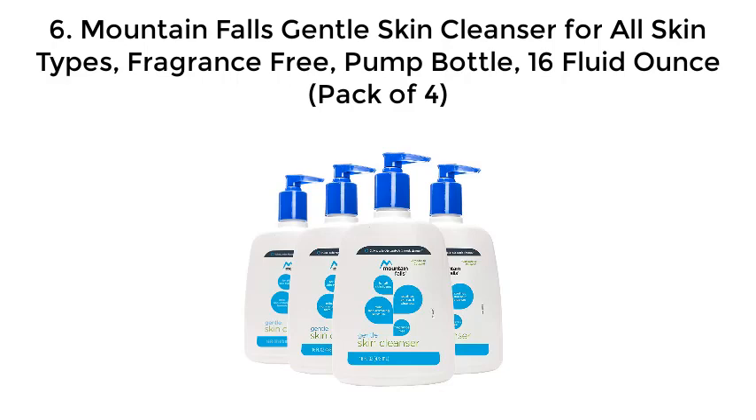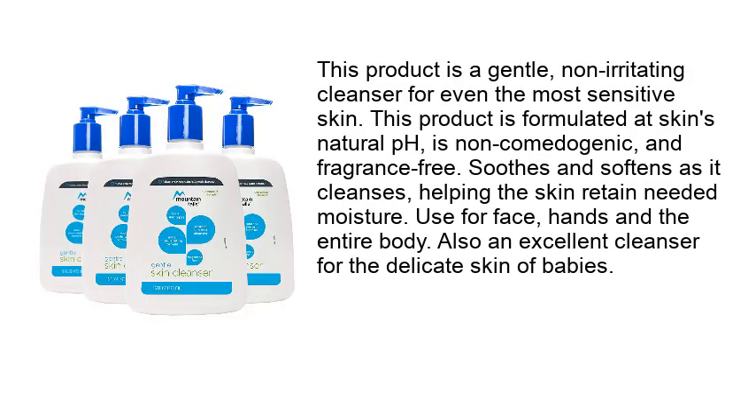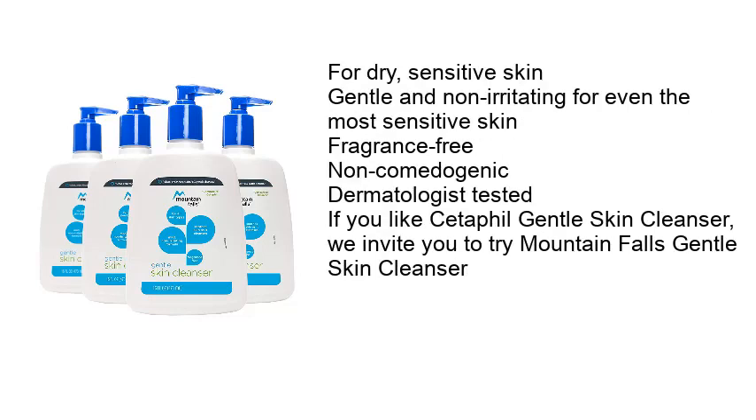Number 6: Mountain Falls Gentle Skin Cleanser for All Skin Types — fragrance-free, pump bottle, 16 fluid ounce, pack of 4. This gentle, non-irritating cleanser is suitable for even the most sensitive skin. Formulated at skin's natural pH, it is non-comedogenic and fragrance-free, and soothes and softens as it cleanses, helping the skin retain needed moisture. It can be used for face, hands, and the entire body, and is also an excellent cleanser for the delicate skin of babies.